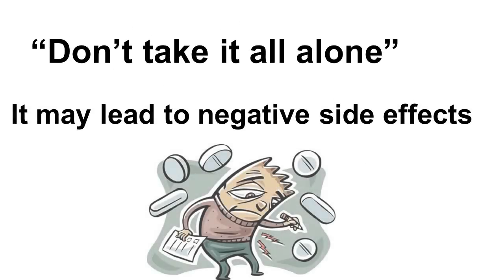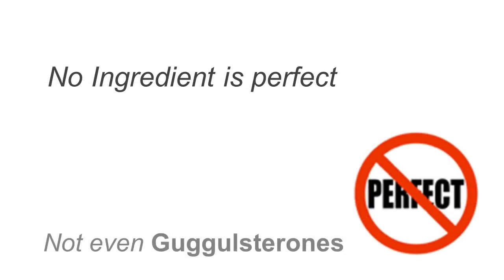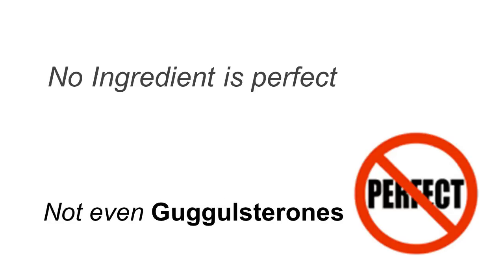You never want to take Guggulsterones by itself, because you would have to take a very high dose for it to work, and over time your body adapts and negative side effects start. This is true of any ingredient — you never want to take anything by itself. No single ingredient works at 100% effectiveness forever, or for every single person, and this includes Guggulsterones or any single herb or nutrient.